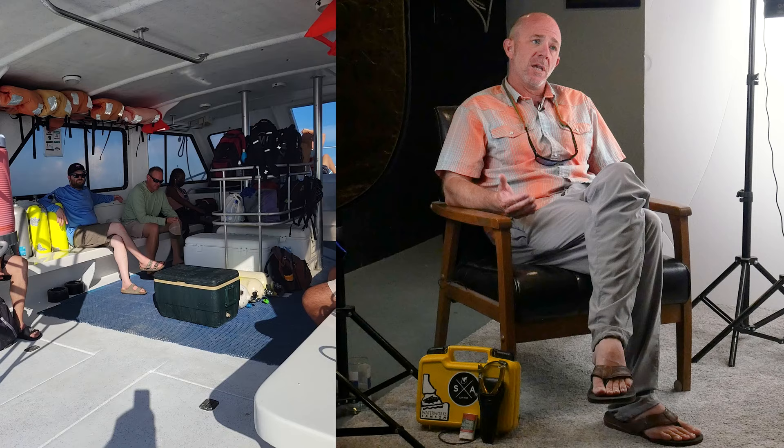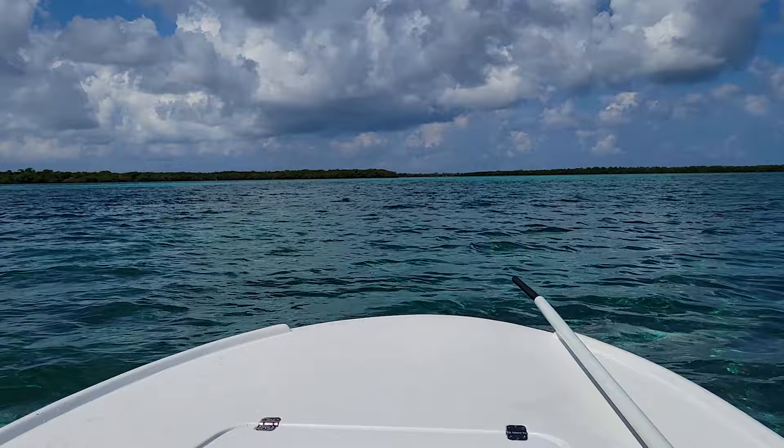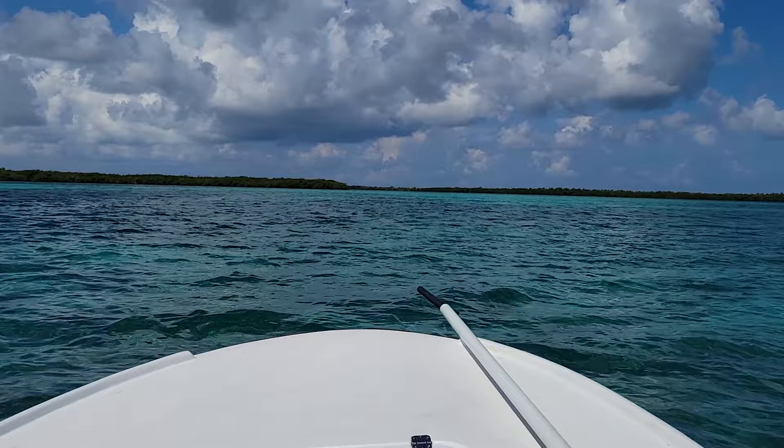Part of the allure of going to Belize is the ease of travel. From Colorado it's only about a four or five hour flight to Belize City. If you're going to a place like Turneffe, they'll pick you up at the airport, take you to the dock, and it's an hour and a half to two hour boat ride out to the lodge. There are other destinations where from Belize City you jump on a commuter in-country flight down to Placencia — maybe 30 to 45 minutes — then a boat 45 minutes out to the lodge.